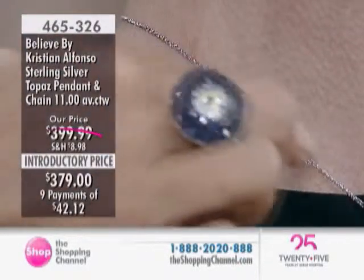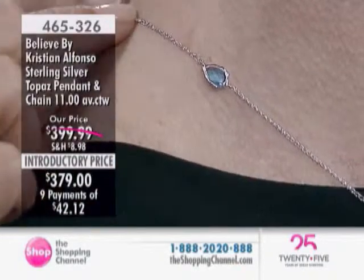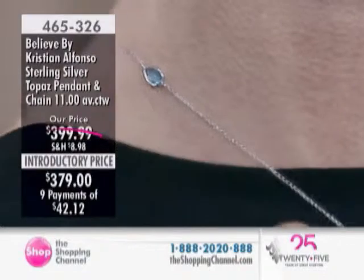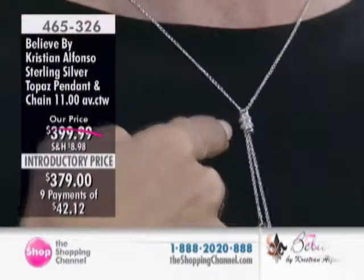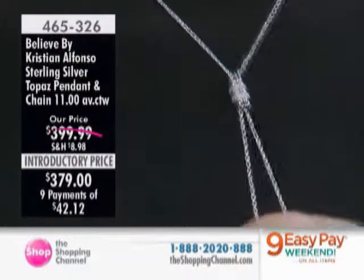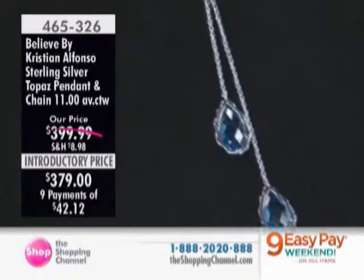Because you do have a 2-inch extender here. So depending upon what length you wear it at, it'll be here, here, or a little further back. So if you're wearing your hair up or cut beautifully like Shona's, you'll see it. And then you have the barrel right here that has all the plastic diamonds once again. And then, madly in love with the blue topaz.